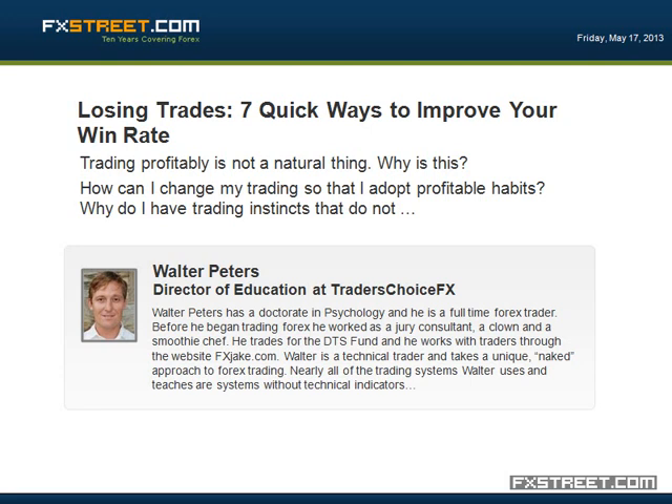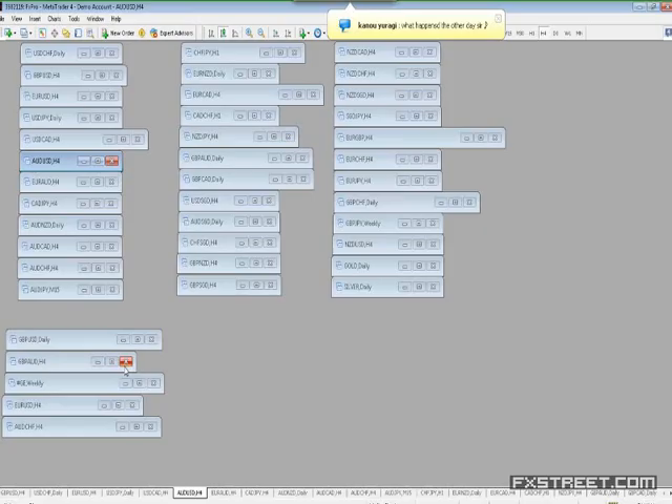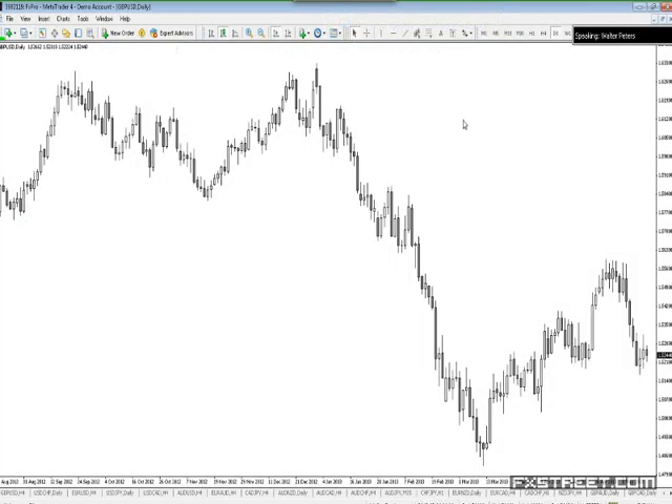My name is Walter Peters and I'm a naked Forex trader. My charts don't normally look like that — they actually look more like this. I trade off of simple price patterns off of reverse support and resistance zones.